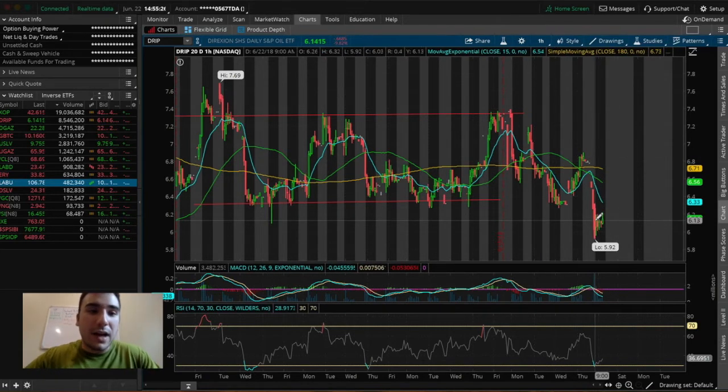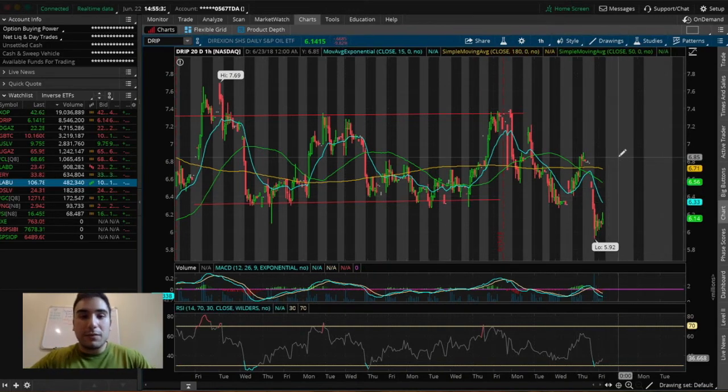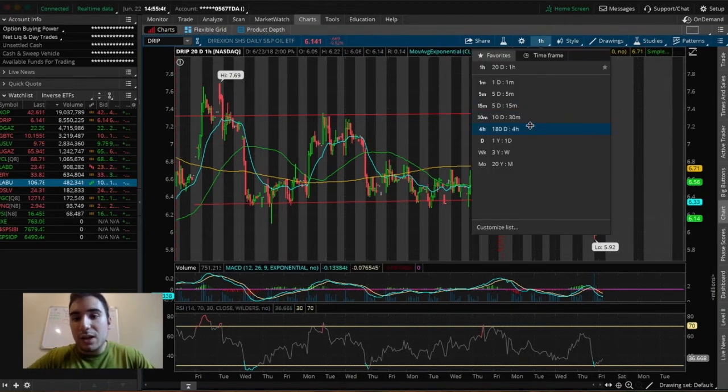I still don't see much value in DRIP right now — it broke this channel and overall it is a downtrending ETF showing downward momentum over the past year. I don't want to mess with this one unless it shows a very good buy point. So that's what I did with DRIP: I ended up taking a $50 loss there. It's never bad to cut your losses at about 2 to 4% if you don't want to hold a position overnight.